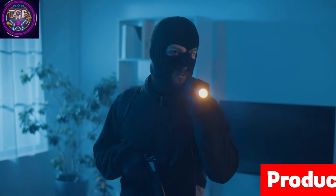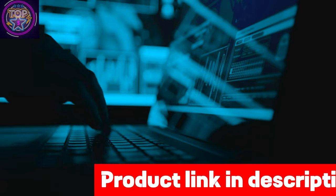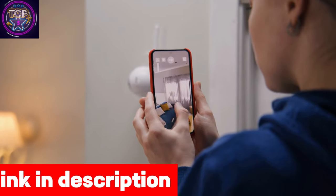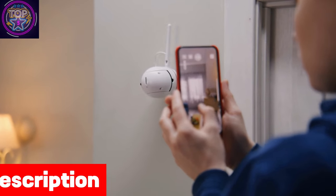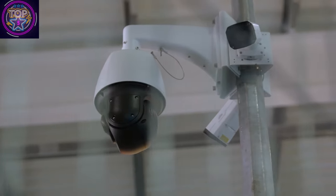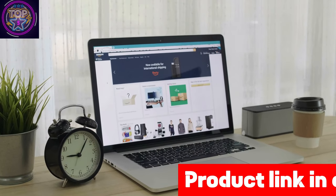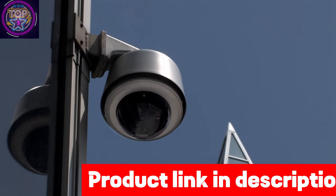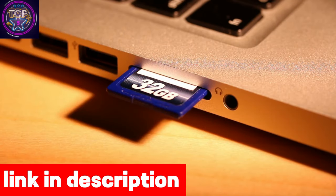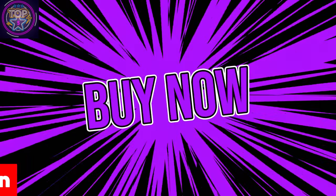Stay informed with smart motion detection that offers precise person, vehicle, and face detection, sending mobile push notifications for different motion types. Smart deterrence features include scheduled warning lights or activation when a person or vehicle is detected, along with three remote-activated sirens to deter potential threats. Experience seamless smart home compatibility via the Lorix Home app with two-way communication, hands-free voice control through Amazon Alexa and Google Assistant, and secure video storage with a pre-installed 32GB microSD card or Lorix Fusion.